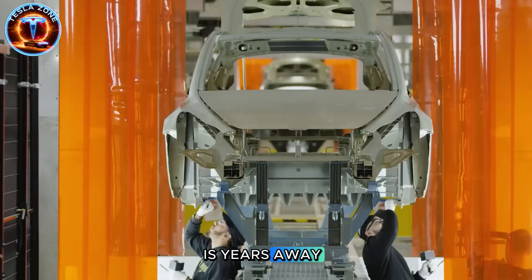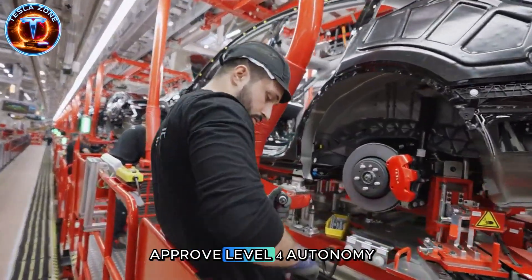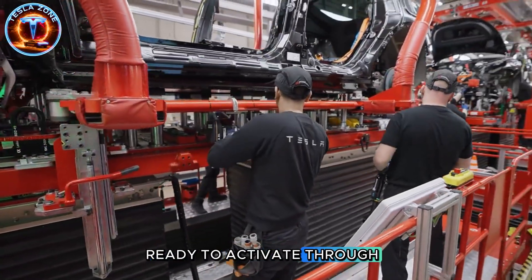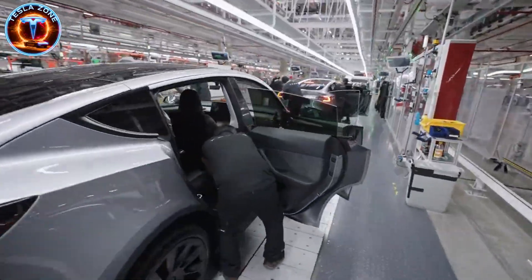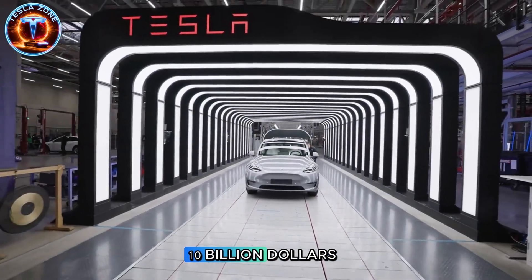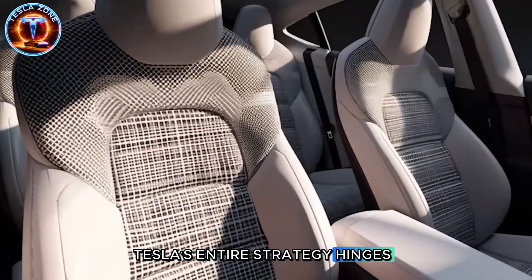Critics say full autonomy is years away, and they're right to be skeptical. Tesla's promised FSD 'next year' for a decade. But here's what's different: by the time regulators approve Level 4 autonomy around 2026 to 2028, Tesla will have hundreds of thousands of FSD-capable Model 2s already on roads, ready to activate through software updates. Every other automaker waits for regulatory approval before investing in autonomous fleets. Tesla manufactures the fleet now, sells them as regular cars, and flips the switch when regulations allow. If you're Waymo spending $10 billion developing $150,000 autonomous vehicles, how do you compete against $20,000 Teslas already mass-produced?